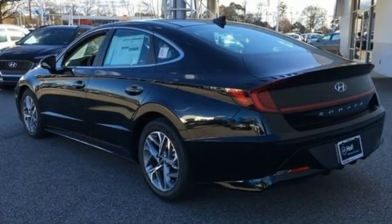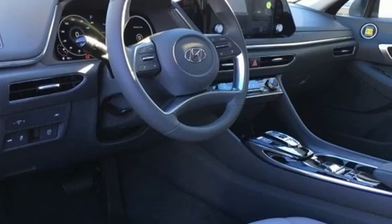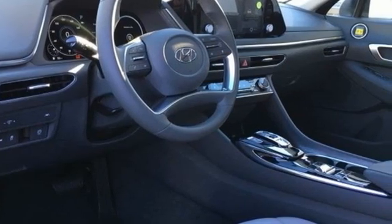Streaming audio, inductive device charging, dual zone climate control, auto dimming rear view mirror, doors and push button start proximity key.